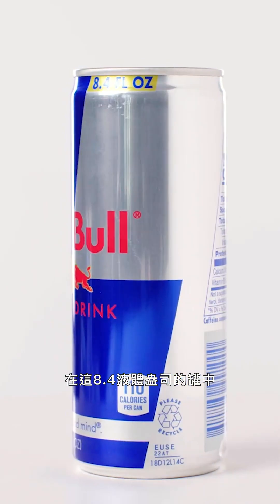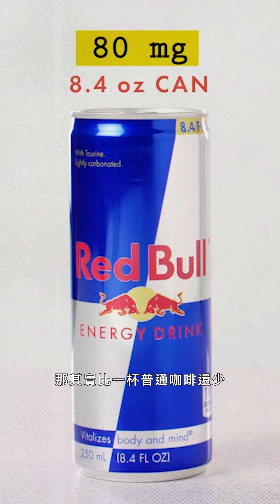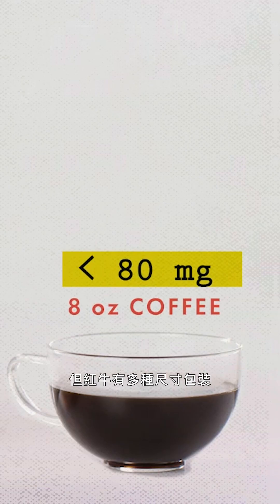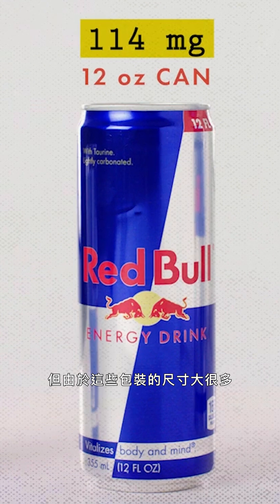In this 8.4 fluid ounce can, there's 80 milligrams of caffeine, which is actually less than your typical cup of coffee. But Red Bull comes in multiple sizes. Ultimately, it is the same formulation of Red Bull in every can, but because these sizes are so much larger, you're just getting a much larger dose of caffeine.